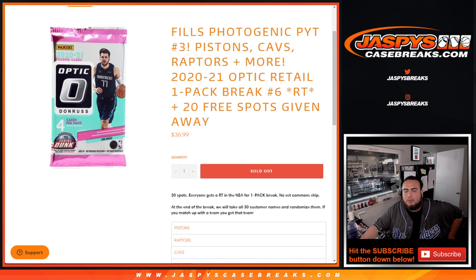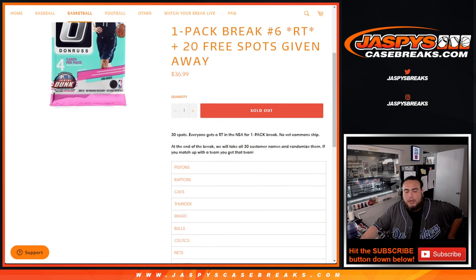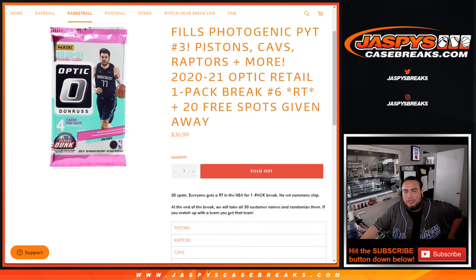This fills up Photogenic Pikachu number 3, guys. We're going to give away the Pistons, Cavs, Raptors, plus more. So 30 total spots sold — everybody gets a random team in the NBA for this one pack break here of 2021 Optic Retail.